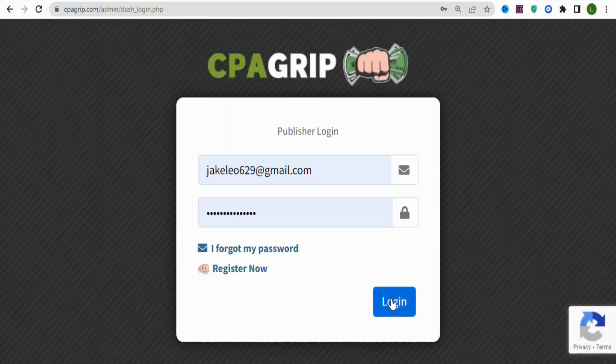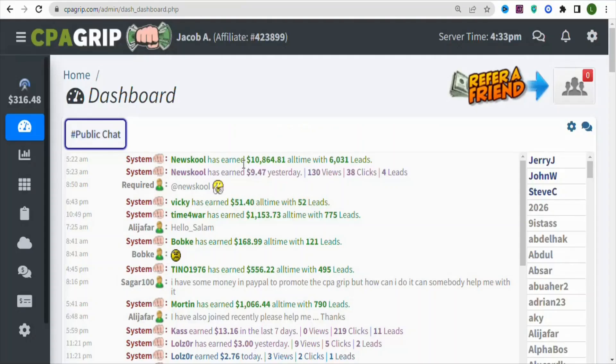Once you create your account and log in, you are going to see a page showing people making money with CPA offers. You can see this person right here made $10,864.81. It is possible to also make money on this platform. You can make money here without investing anything.